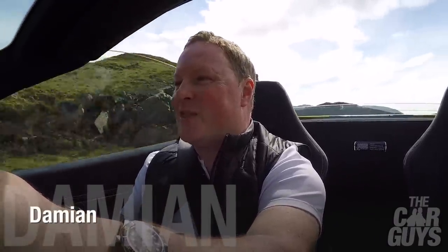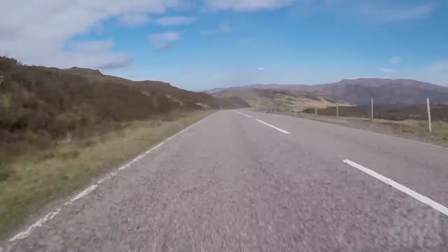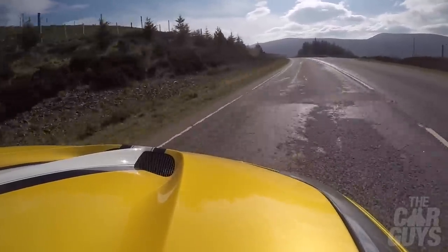Welcome to the Car Guys. This week we're in Scotland with the 458 Speciale Aperta. We're going very, very quickly and I thought this would be the perfect time to tell you exactly what it's like to drive a super special naturally aspirated Ferrari in Scotland on some of the greatest driving roads in the world, and just how scary it is in this car.